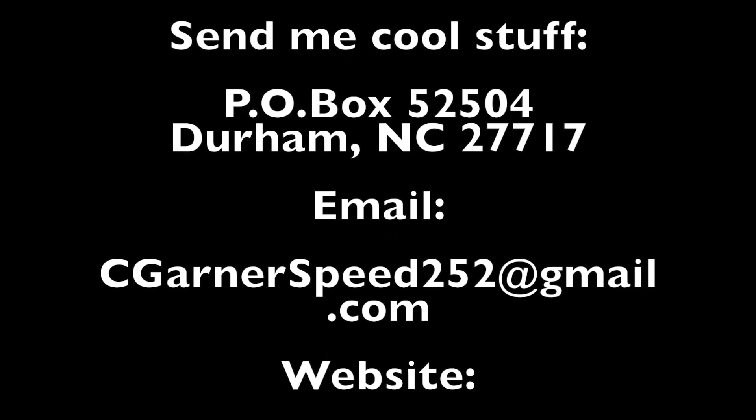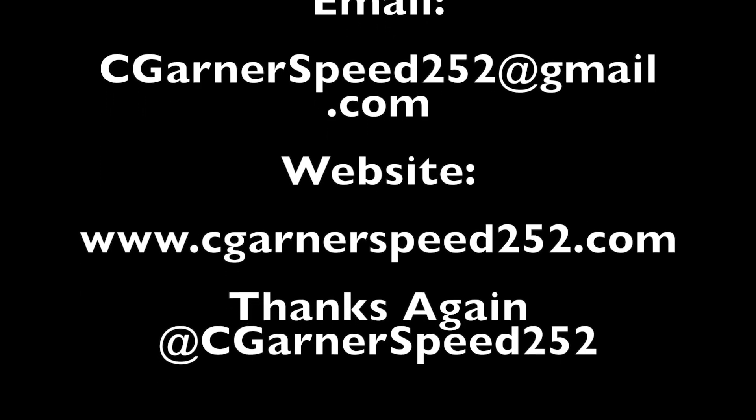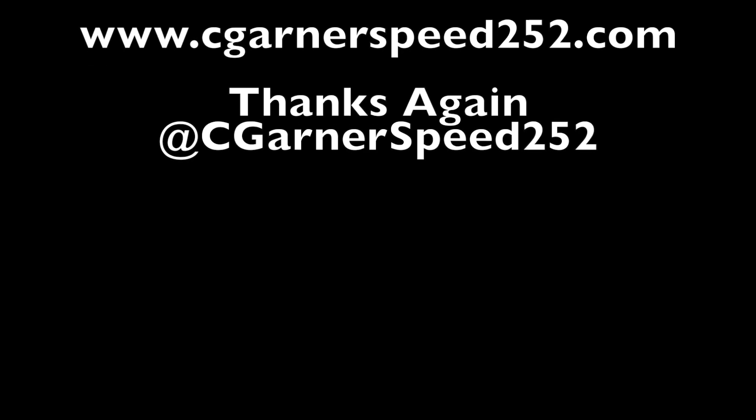Chill season. See you up there. Watch out — I'll see you next time.